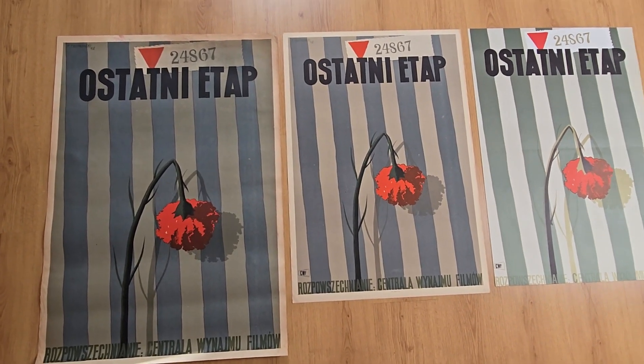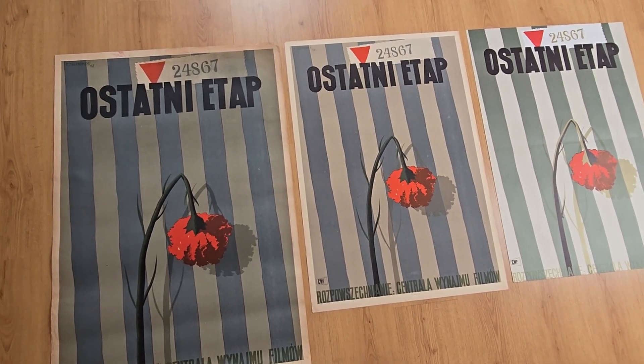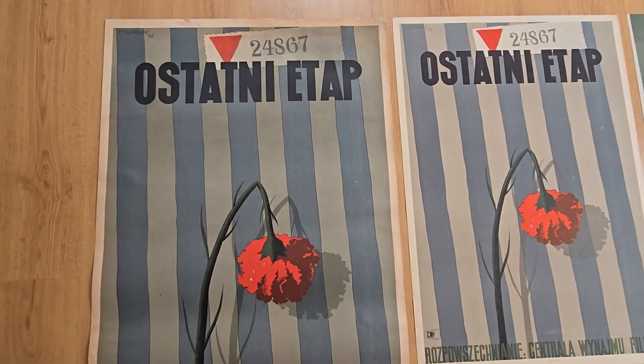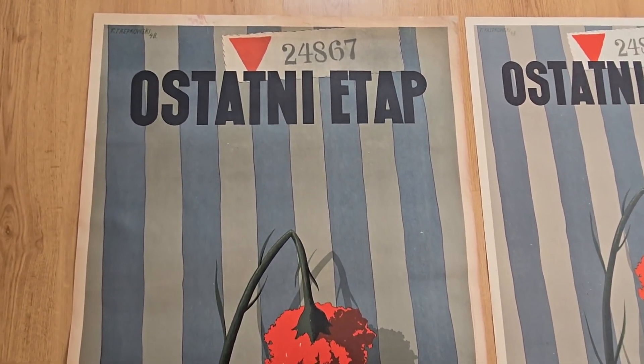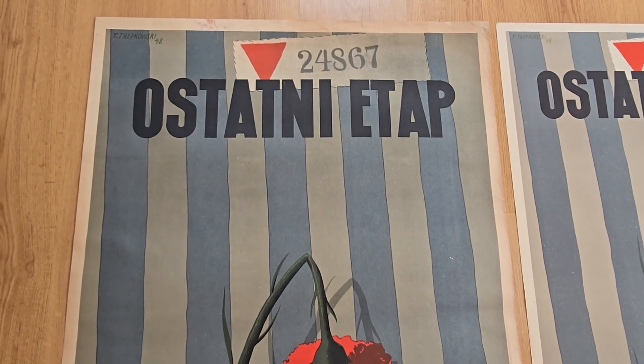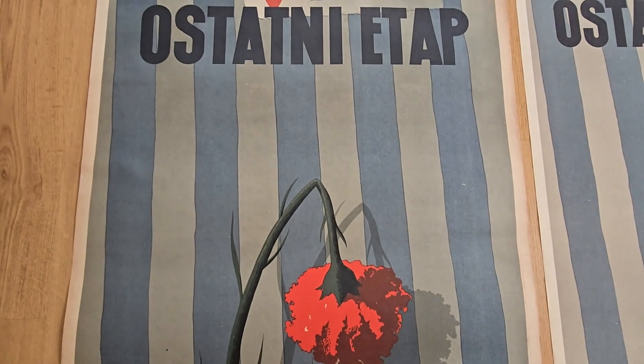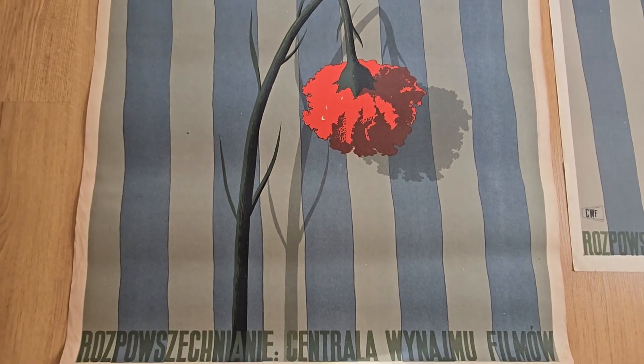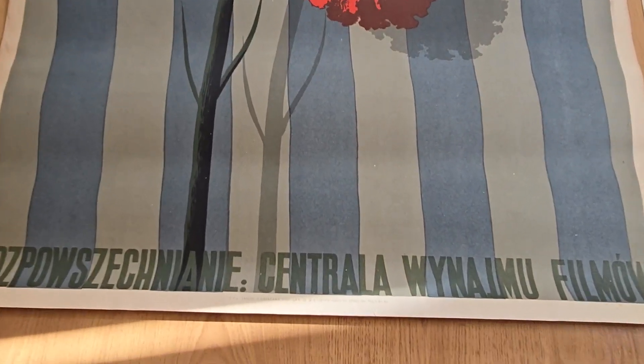We see three different editions — a very rare occasion to see different editions and to learn how you can recognize which one is the valuable one. The one on the left hand side is the big one, the B1 format. This is 97 by 67 centimeters, and this issue is from 1952.